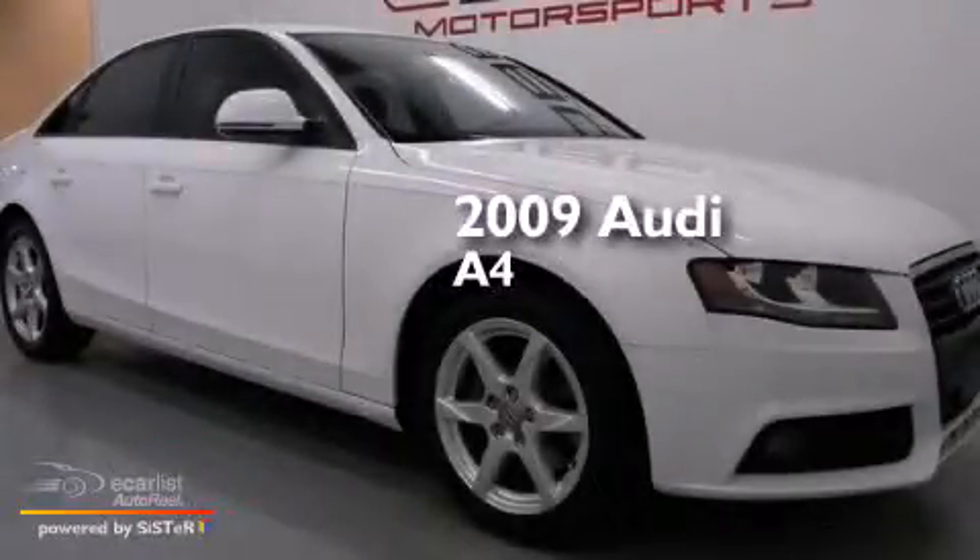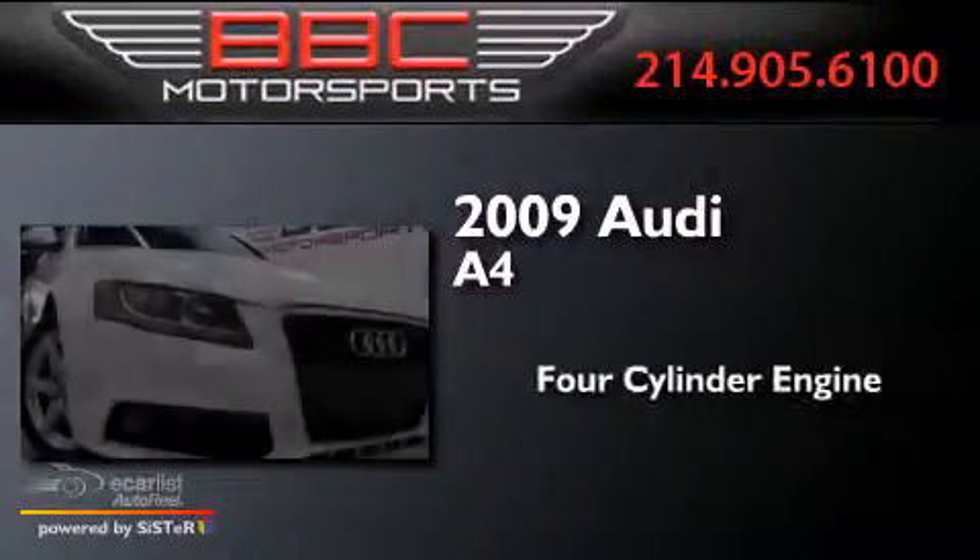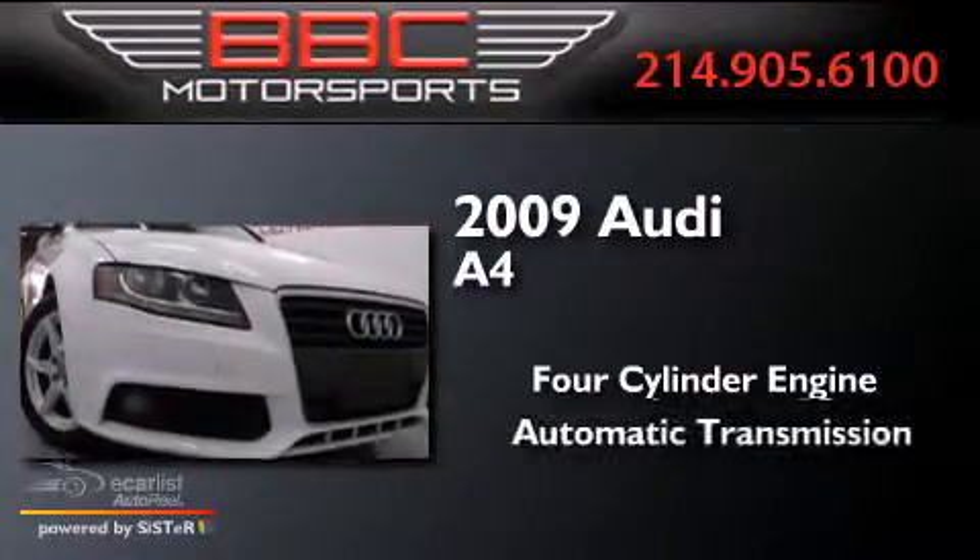This is a 2009 Audi A4. It features a four-cylinder engine and an automatic transmission.